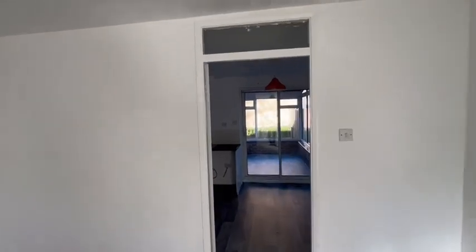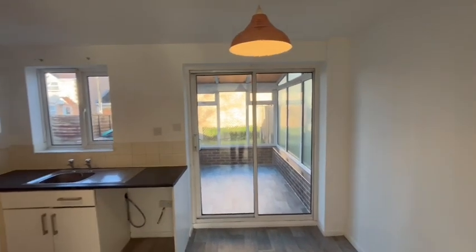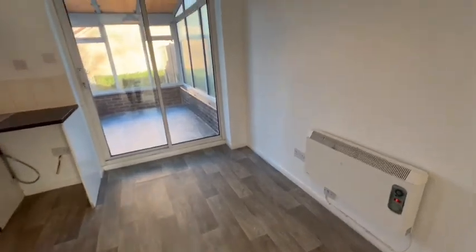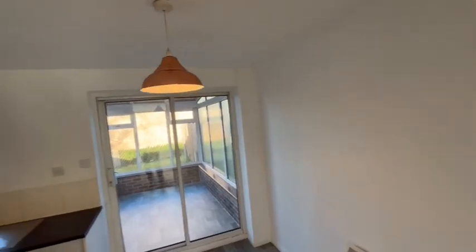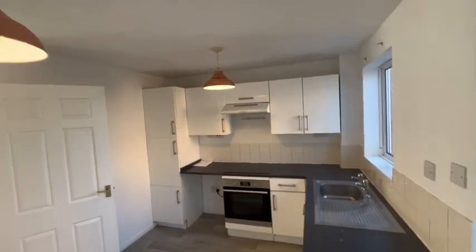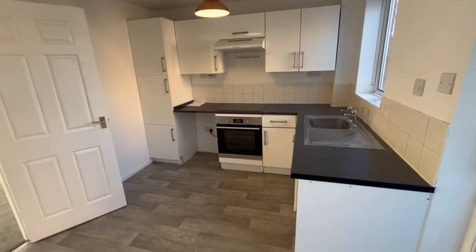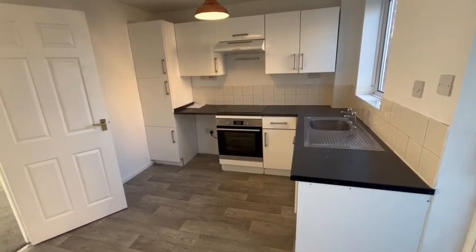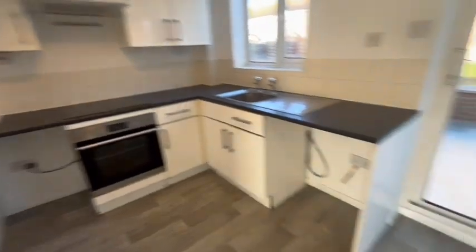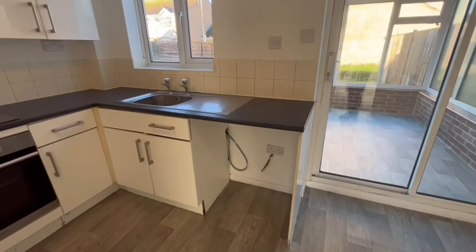Leading through into the kitchen. There's vinyl flooring in here, again we've got electric heating. The kitchen includes an oven, hob and extractor. Electric connection there for a fridge and plumbing for a washing machine.